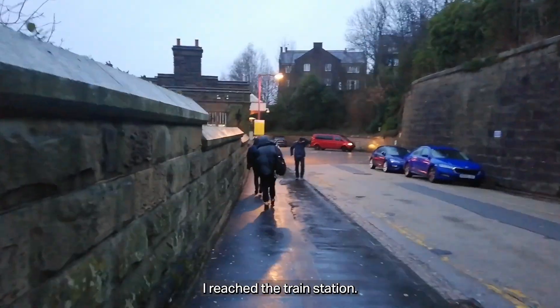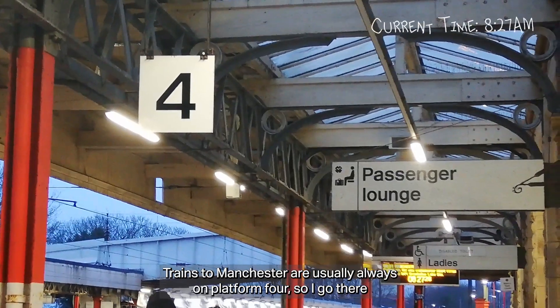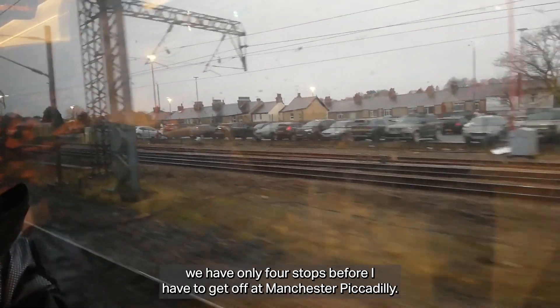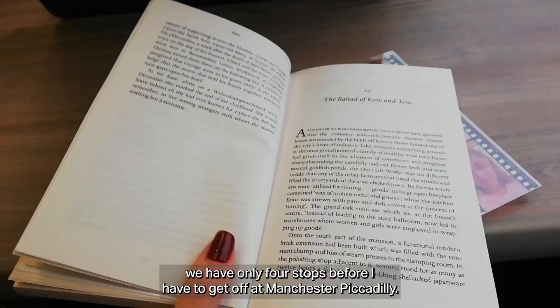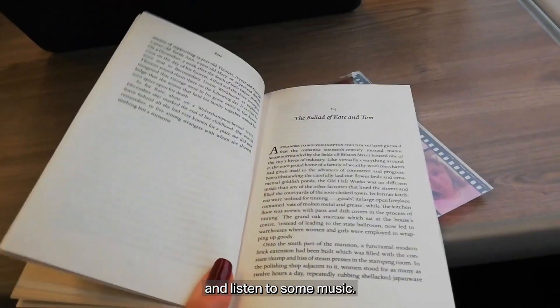I've reached the train station. Trains to Manchester are usually always on platform 4, so I go there and get on the train. The trip to Manchester is usually always quiet. I have only four stops before I have to get off at Manchester Piccadilly. In the meantime I just do some reading and listen to some music.